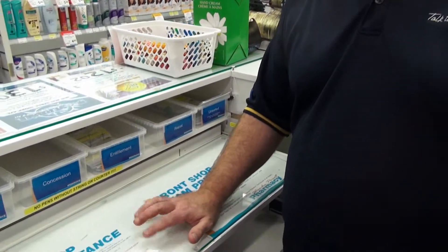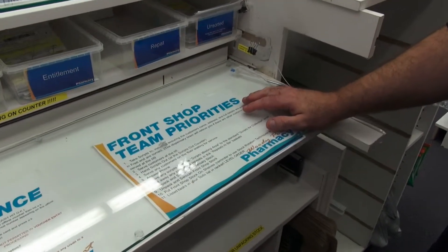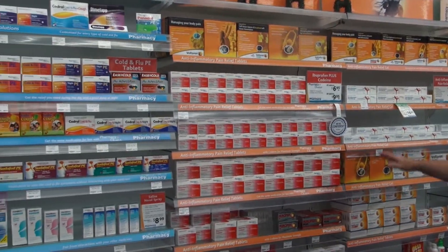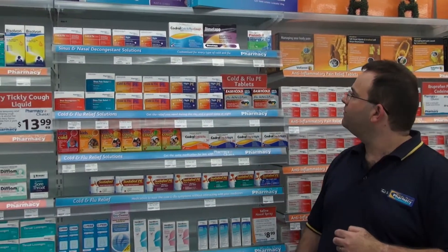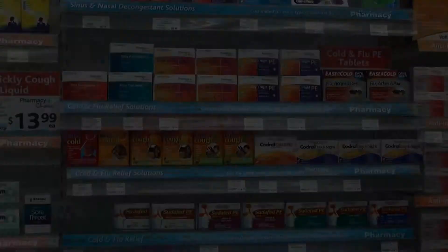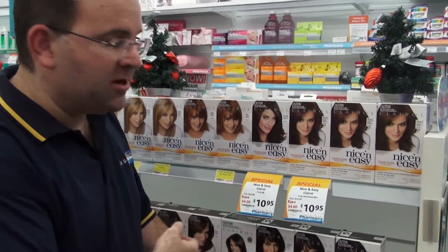I need to have a professional and consistent marketing image, and it needs to convey the important information required for customers. My retail image needs to be easily identifiable and appealing to the customer.